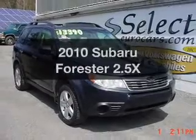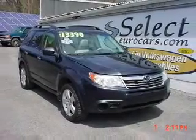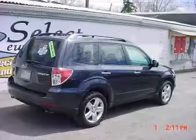Presenting the 2010 Subaru Forester. If you're looking for a first-rate auto, this one could be yours today.